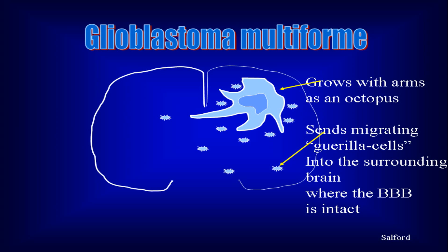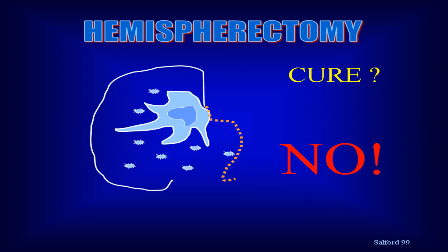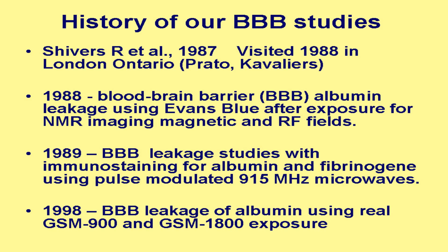It sends its small guerrilla cell nests out into the brain, and whatever you do, even if you take away the whole hemisphere except for the basal ganglia, there is always continuing growth in the other half of the brain. So it's a horrible disease. My hope was to reach these guerrilla cells by help of these fields. It didn't work out that way, but I learned a lot about these fantastic fields which really make a difference to rats.